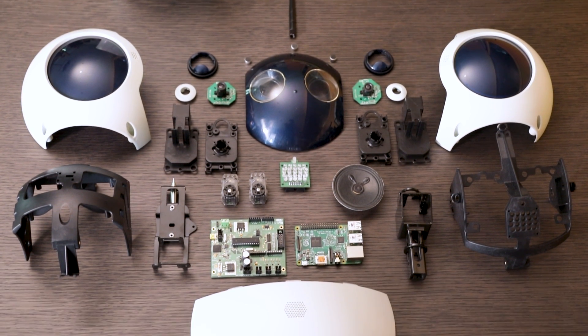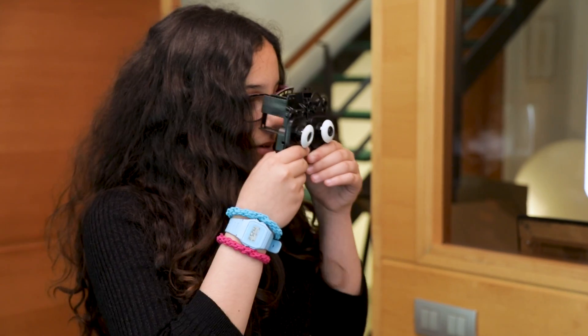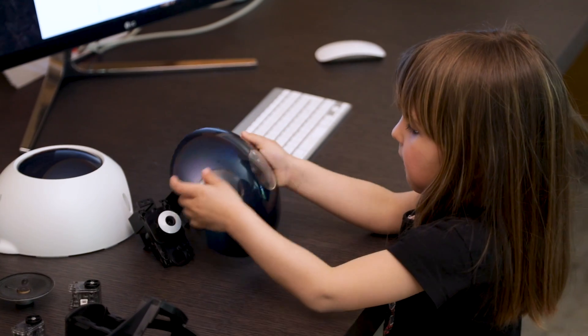Meet QBO1, an open-source robot children play with to learn basic robotics in a fun, simple, and interactive way.